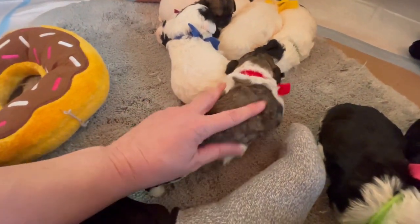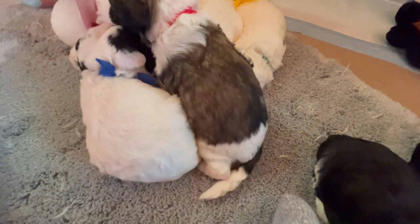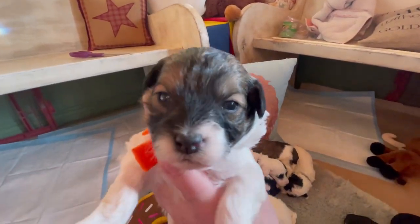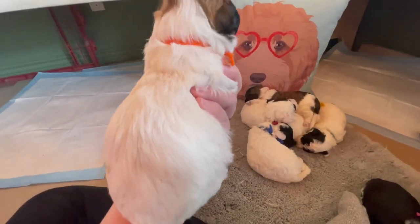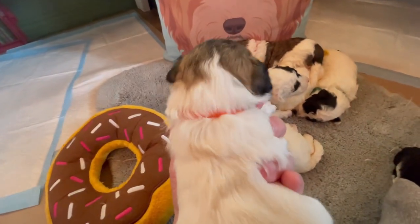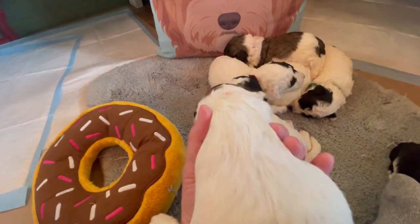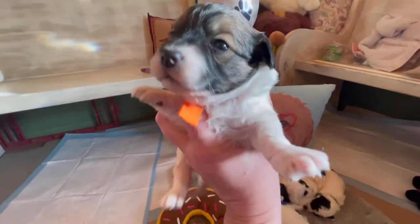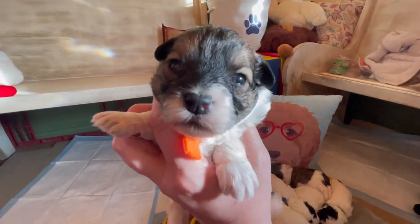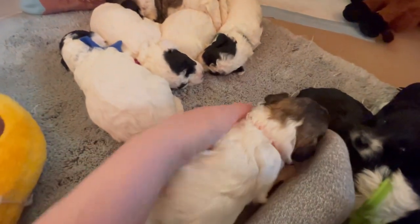This little guy, orange collar boy, is all white with a brindle head. We haven't had white white puppies since Bison, our solid white English cream retriever from Denmark — his puppies were always white white.